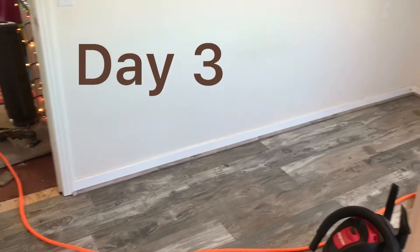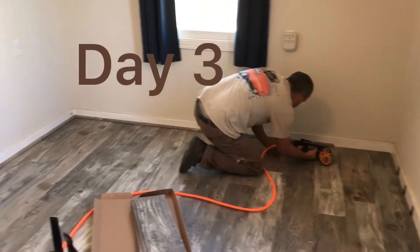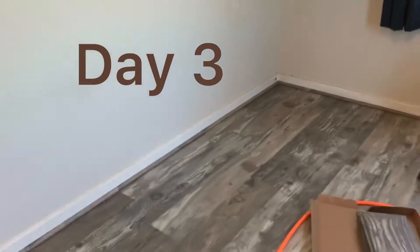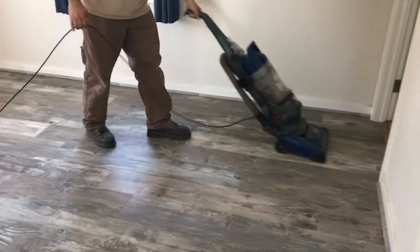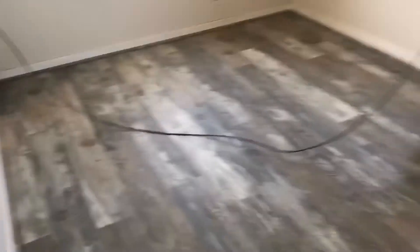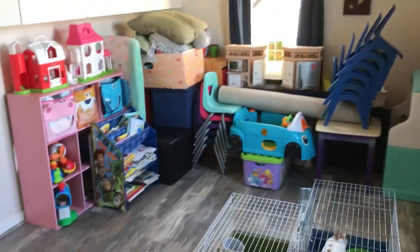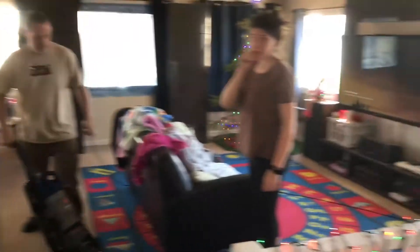Time to put in quarter rounds around the edges. Nice and clean. We shoved as much of the daycare stuff in here — there might be a couple more things — and the bunnies are in here too. We are getting ready to start ripping up the carpet out in the big room.